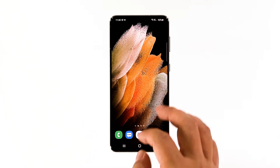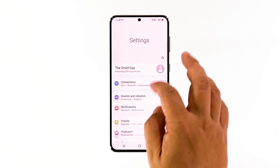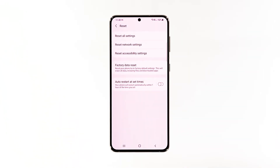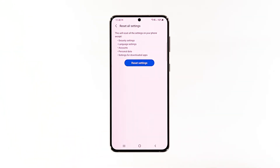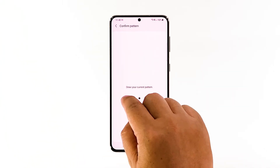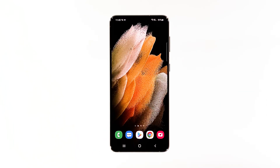Open the Settings app on your phone. Scroll down and tap General Management. Tap Reset to view the reset options. Tap Reset All Settings. Tap Reset Settings to proceed. If prompted, enter your security lock. Tap Reset to reset the settings of your Galaxy S21. Once the settings reset is finished, observe your phone closely to know if the problem is fixed.